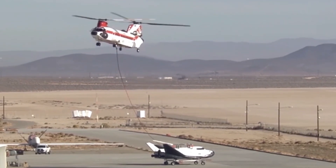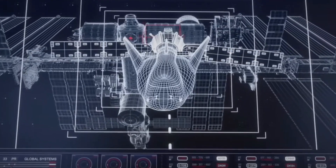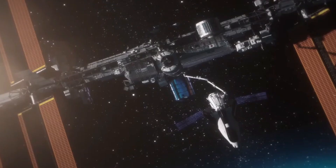Before this can happen, the Dream Chaser will be put through its paces at NASA's Neil A. Armstrong Test Facility in Ohio, where it will undergo environmental testing to ensure it's ready for its maiden voyage. It's amazing to witness our progress in space exploration and see the Dream Chaser taking shape.